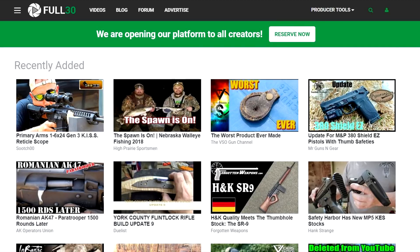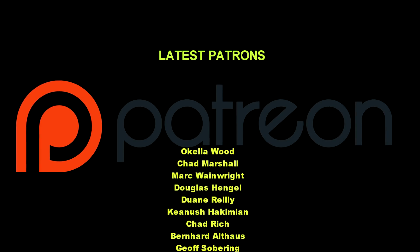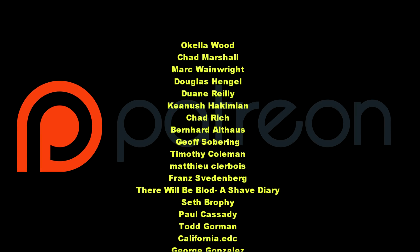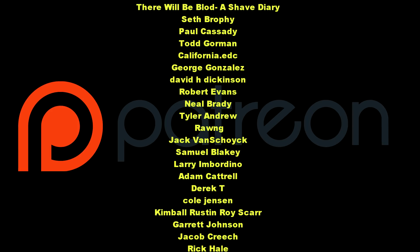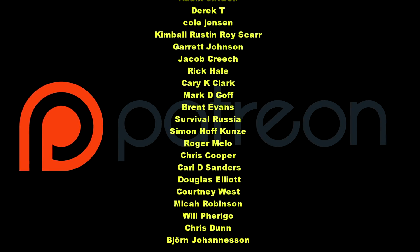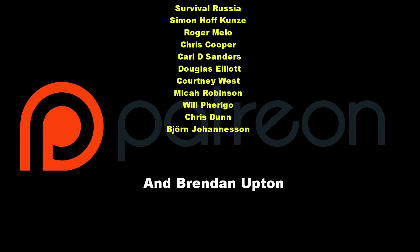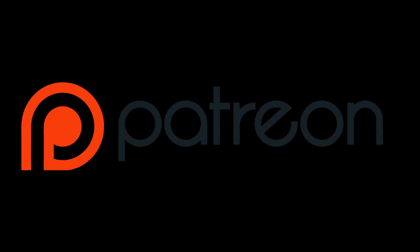We're gonna give Full30 another try — a lot of you didn't realize I was over there for over a year. They told me they've made a lot of improvements to the experience for both creators and users. This is just a quick update on the latest patrons — thank you guys for your support. So far this month the ad rates are half of what they were last month. It's just getting worse, and without you guys supporting us we'd be ready to quit. We probably make more money picking up aluminum cans on the freeway. Thanks again.